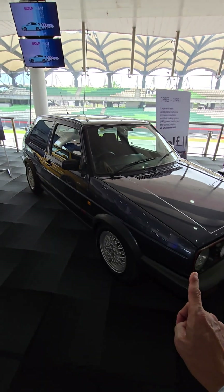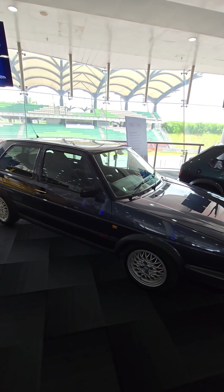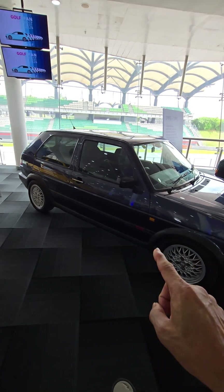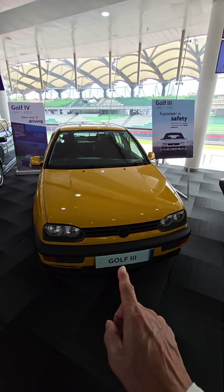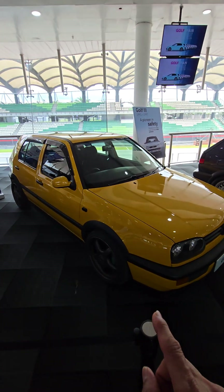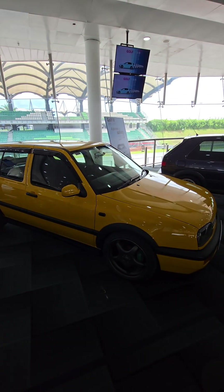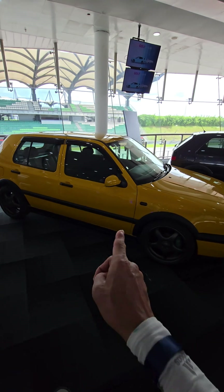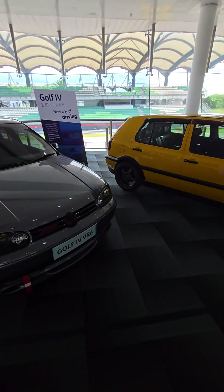This is a Mk2 Golf, original 16-valve GTI. I had one of those before and it's a lot of fun. And this Mk3 belongs to another friend, Cougar — it was originally a 1.6 but now has a 1.8 turbo under the bonnet. Highly modded and lovely.